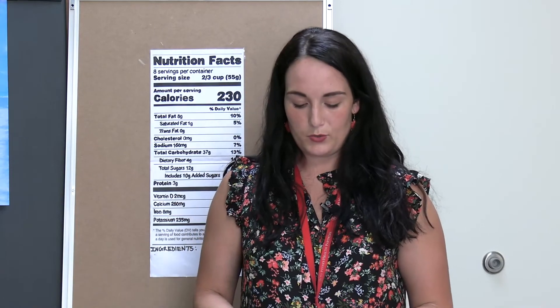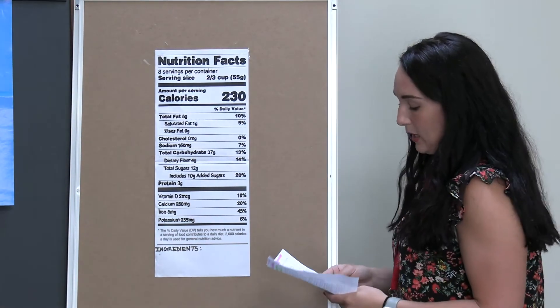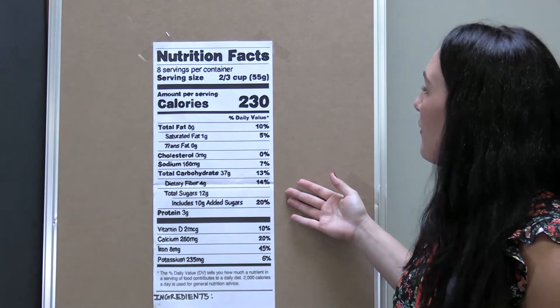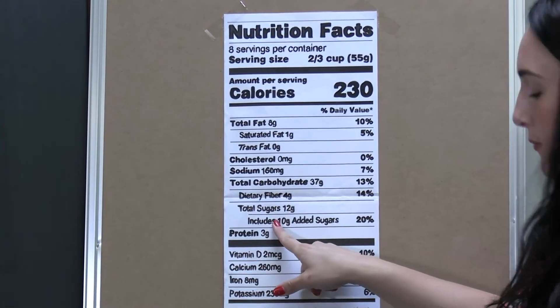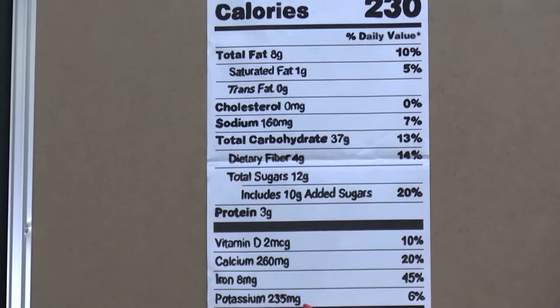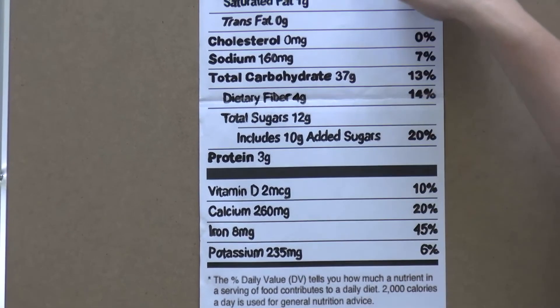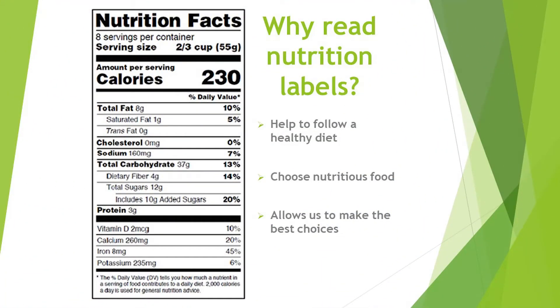Now we're going to talk about the nutrition label. The nutrition label was updated in 2016 to include some other information it was lacking before. As you can see now, the info is a lot larger, added sugars are included, vitamin D and potassium are required, and they updated the serving sizes to more reasonable amounts. Labels help us follow a healthy diet, choose nutritious foods, and allow us to make the best choices when it comes to different foods.